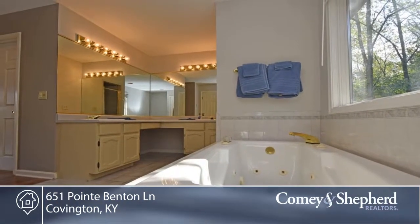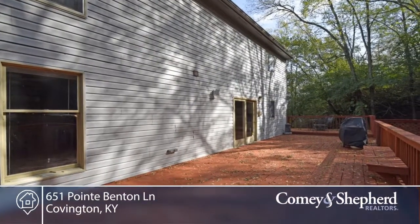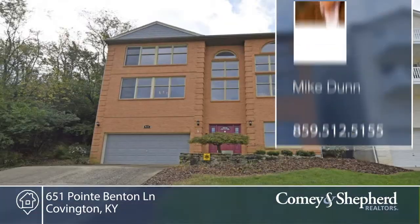This handsome home is ideal for entertaining. Plus there's a one-year home warranty. Call for a personal showing.